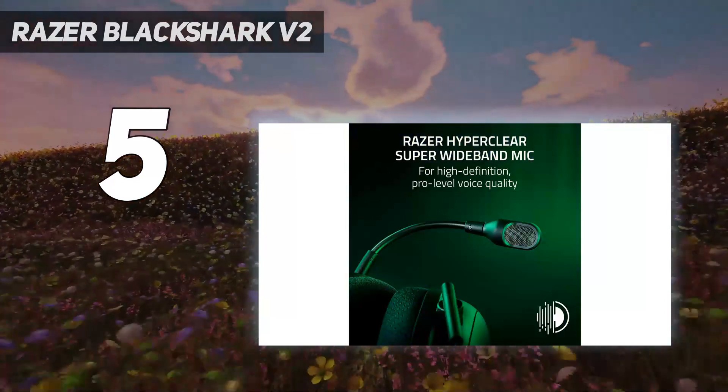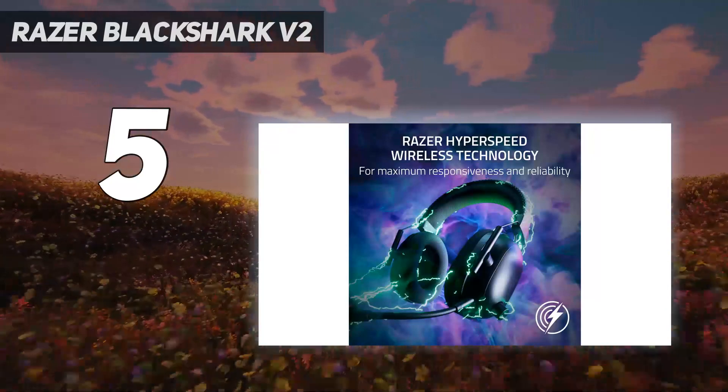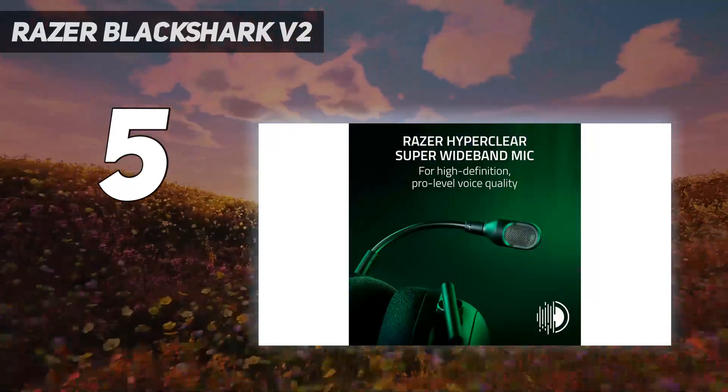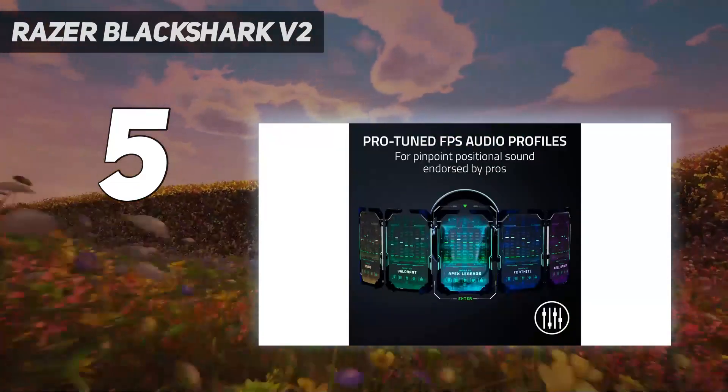The Blackshark V2 Pro 2023 has both 2.4GHz wireless and Bluetooth connectivity. It can connect to both simultaneously, but does not mix audio from both sources, so you'll need to switch between the two.